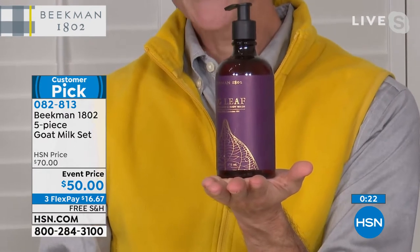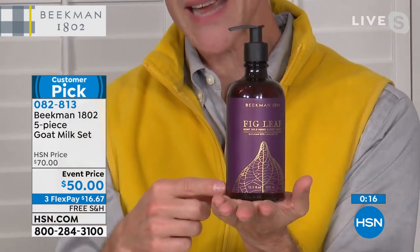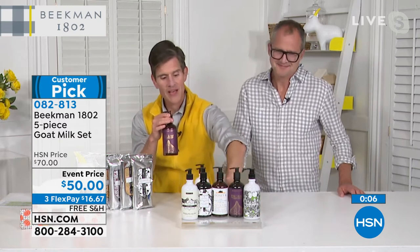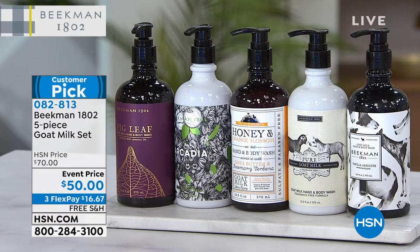The number two question we got asked was: does that bottle look as beautiful as it does on TV when I sit it next to my sink? Yes, absolutely — this looks beautiful next to your sink or in your shower. Look at that gold foil stamping on the voluptuous fig and the green foil stamping on the Arcadia label. You're getting all five of these beautiful bottles, all packed with that goat milk nourishment. Every wrapping, every container is so beautiful.